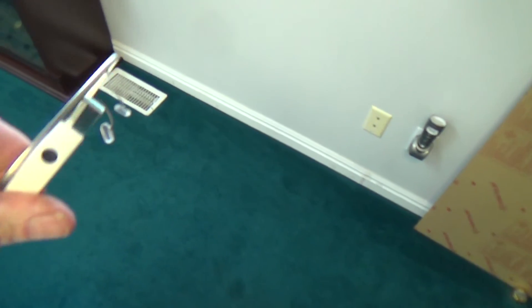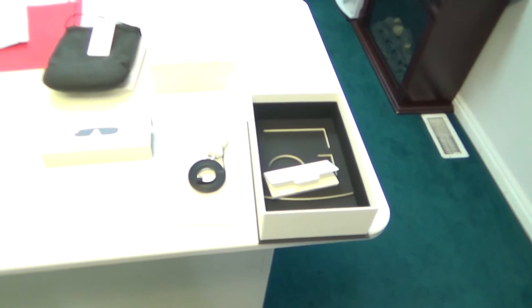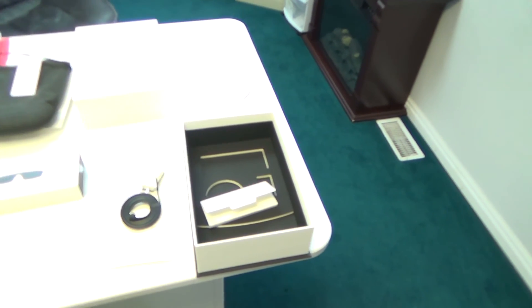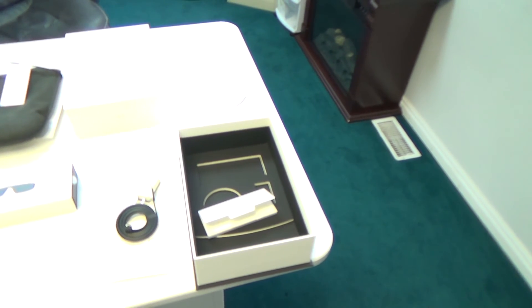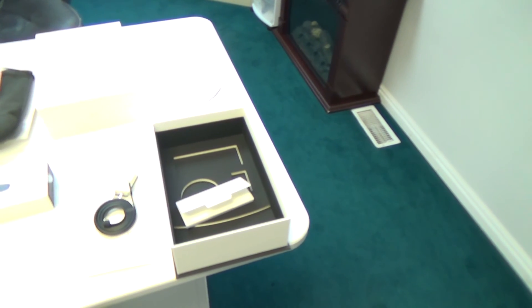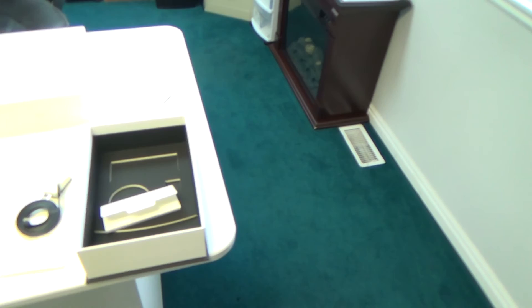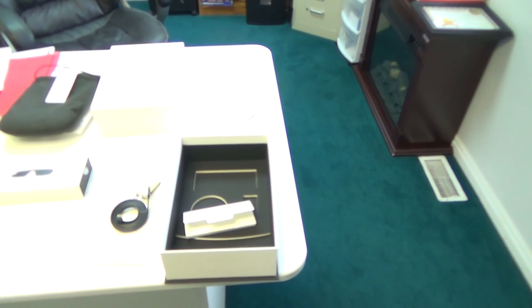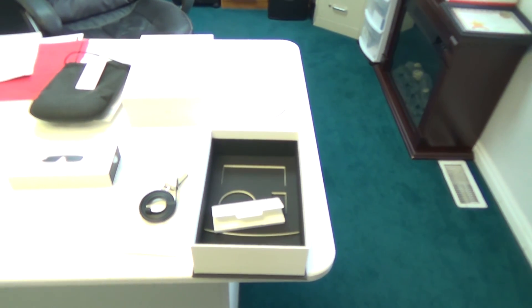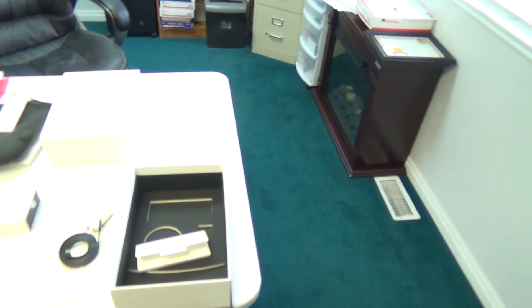They're fifteen hundred bucks. I've been on a waiting list for about six months for these. I got a notice and I didn't really pay attention, and it was only good for a week. By the time I read the notice, it had been eight days, so I missed out. I had to wait another two weeks, and they finally gave me a second chance.